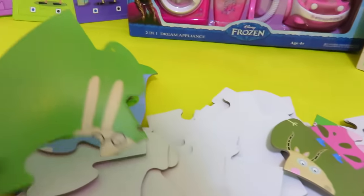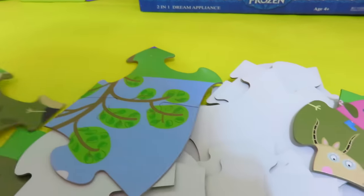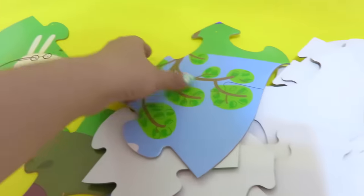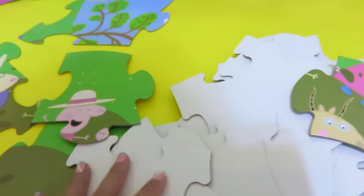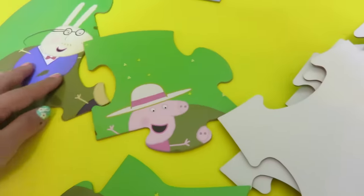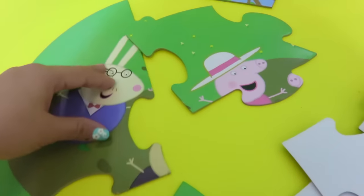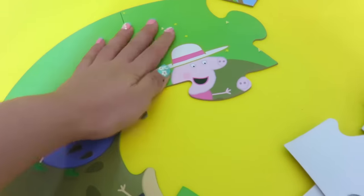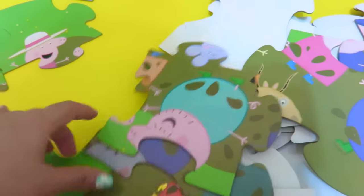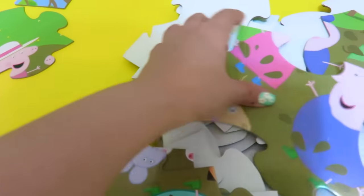Okay, so we've got Mr. Rabbit here. There's the rabbit. And beside Mr. Rabbit there's Grandpa Pig. Let's see if we can find Grandpa Pig's bottom part.